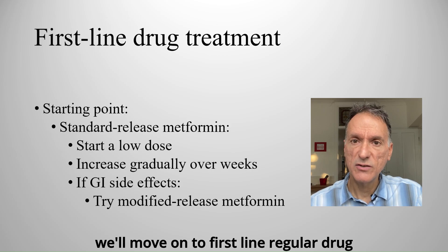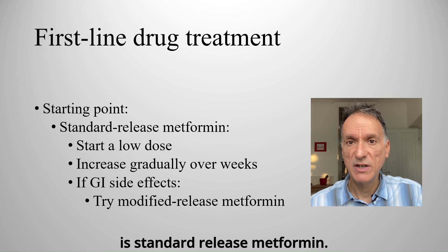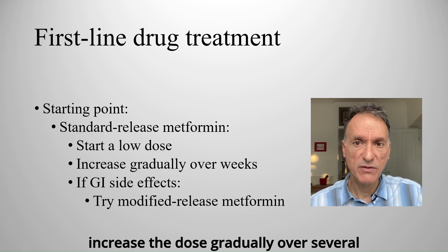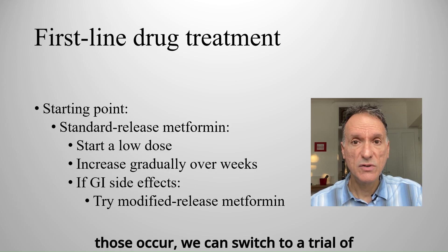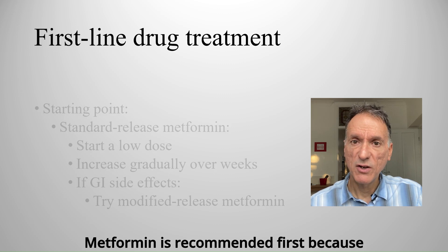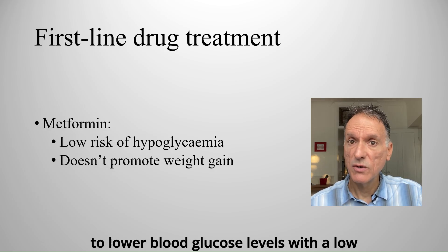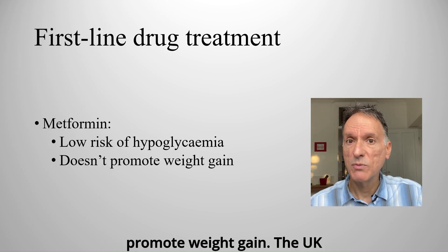We'll move on to first-line regular drug treatment. The usual starting point is standard release metformin. After starting a low dose, we will increase the dose gradually over several weeks to reduce the risk of gastrointestinal side effects. And if those occur, we can switch to a trial of modified release metformin. Metformin is recommended first because it's been shown in large clinical trials to lower blood glucose levels with a low risk of hypoglycemia, and it doesn't promote weight gain.